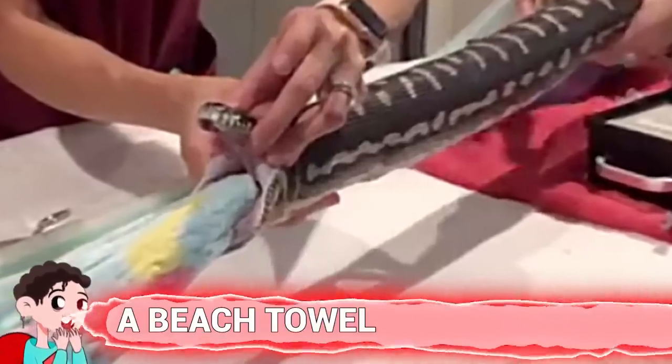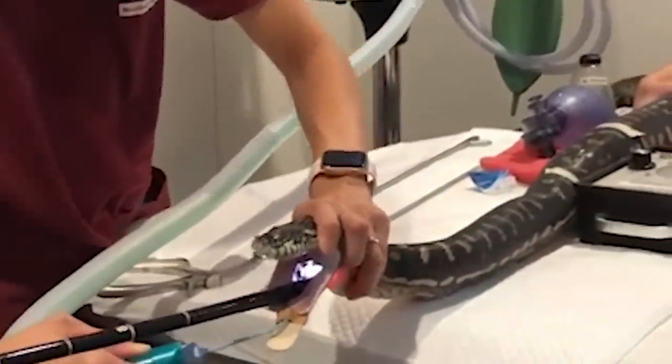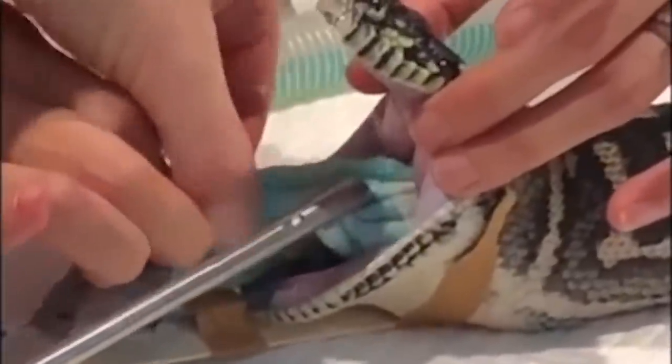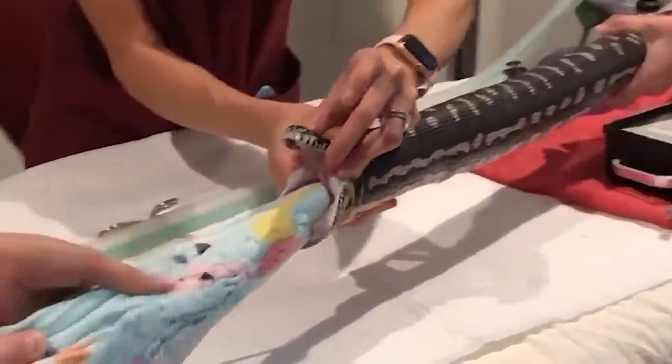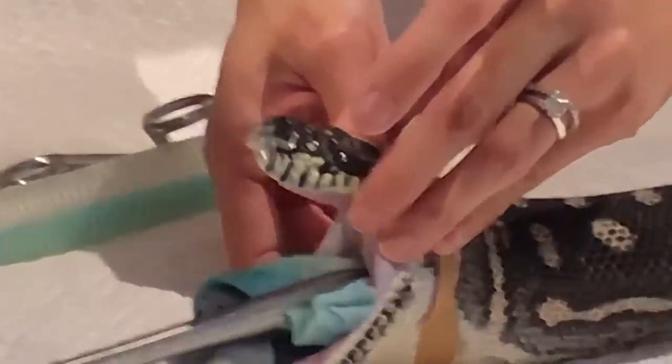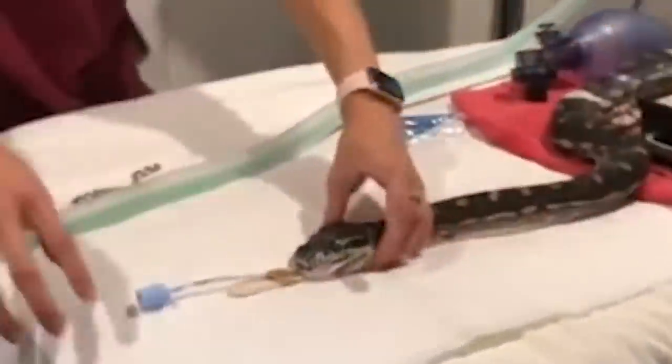Number 14: A Beach Towel. An 18-year-old, 11-pound female carpet python named Monty Python had to undergo surgery at the Small Animal Specialist Hospital in Sydney after swallowing a full-sized beach towel whole. Vets gave Monty anesthetic, confirmed the towel with a radiograph, and used an endoscope camera to hook onto it inside the stomach. They pulled the towel through the gastrointestinal tract — it came out in the shape of the snake, covered in goo. Monty recovered fine once it was removed.